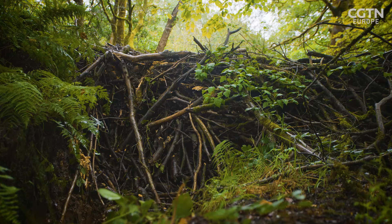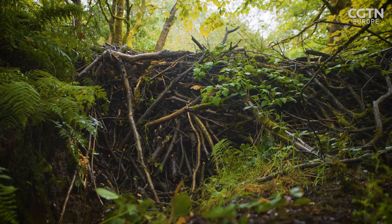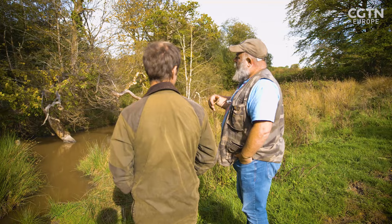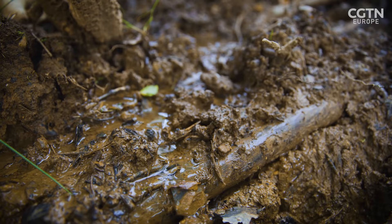When the dams are new and fresh and made from sticks and rocks, they're very visible and very obvious. But because beavers use a lot of aquatic plant roots, if you leave them in place long enough, the plant roots consolidate the structure, and what you get is a bank going across — and that's what this now is.